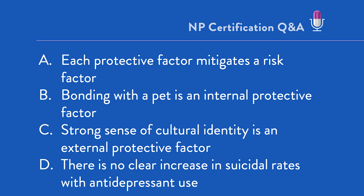Is it true that each protective factor mitigates a risk factor? Is it true that bonding with a pet is an internal protective factor? Is it true that a strong sense of cultural identity is an external protective factor? Or is it true that there is no clear increase in suicidal rates with antidepressant use? Which one of those is the true statement?